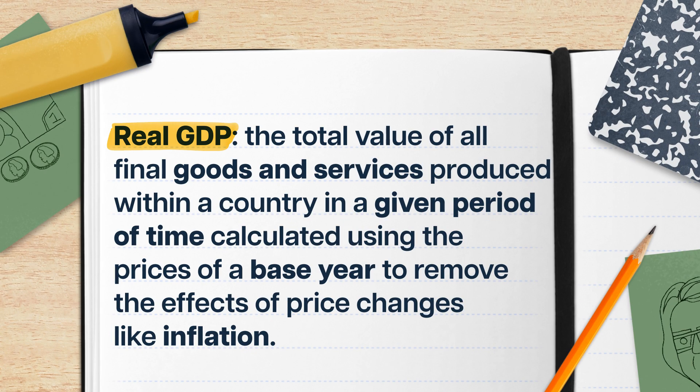To get more specific, we have to add a little more math to account for inflation and give us real GDP — the total value of all final goods and services produced within a country in a given period of time, calculated using the prices of a base year to remove the effects of price changes like inflation. This might feel a little confusing, but we've got a brief hypothetical to help explain this sometimes tricky concept.